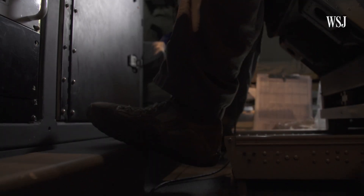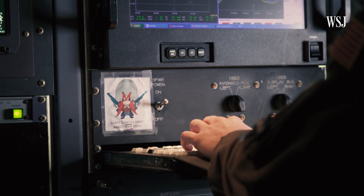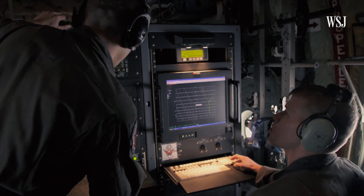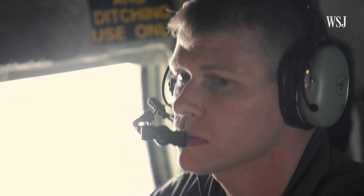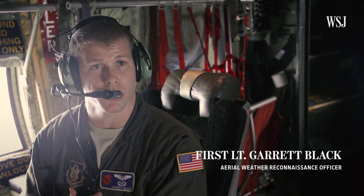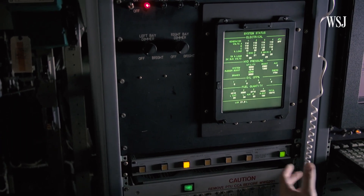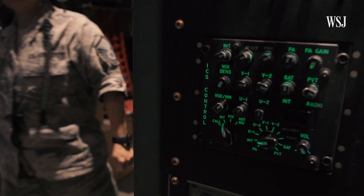Before any of the data on board is sent back to land, it's checked and adjusted by the onboard weather officer. "All the aircraft data is funneling into my computer here. My job is to quality control and check it to make sure it's accurate, as well as the drop sonde data that the loadmaster is releasing. I'm packaging all the data and then I send it to the hurricane center via satellite in real time, so they can know what's going on currently."